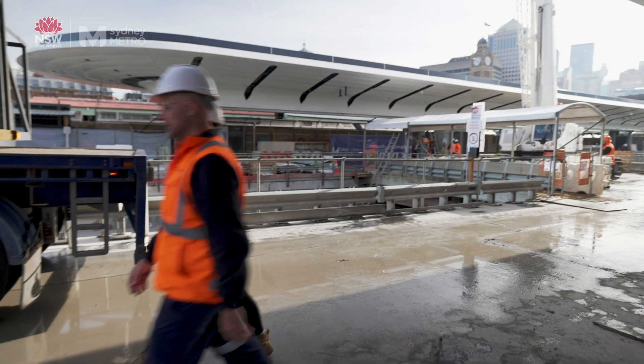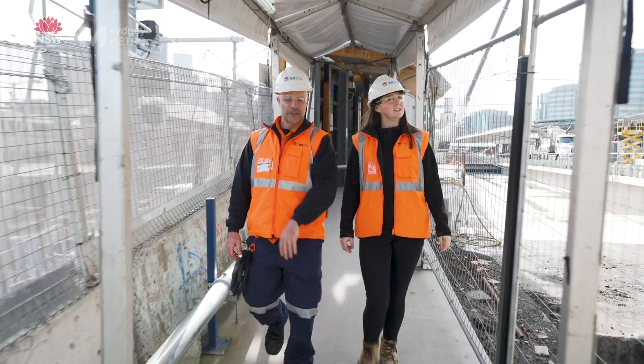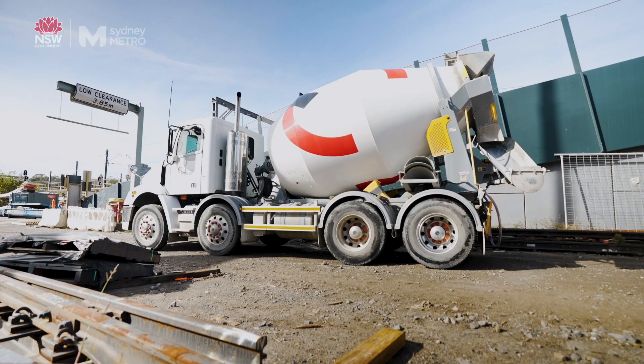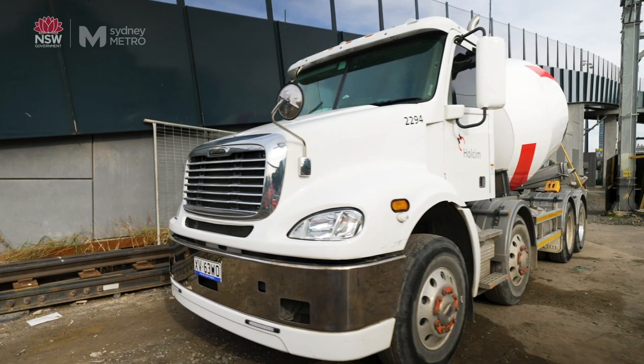Nicole O'Connor is a logistics coordinator and has been on the project for over two years. Could you tell me about some of the safety requirements on the heavy vehicles on site? So in addition to the minimum legal requirements under HVNL, we have a minimum standard for driver and vehicle safety, tracking, and of course load safety.